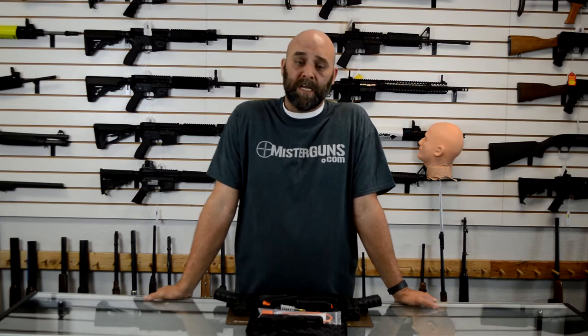Hey guys, it's Mr. Guns. Thanks for watching our video. If you thought it was cool, go ahead and like and subscribe — we should have a bunch of cool stuff coming in the future. Follow us on Facebook and Instagram if you want good gun deals or to see what we've got going on. The links will be in the description below. Thanks for watching and we hope you'll follow us in the future.